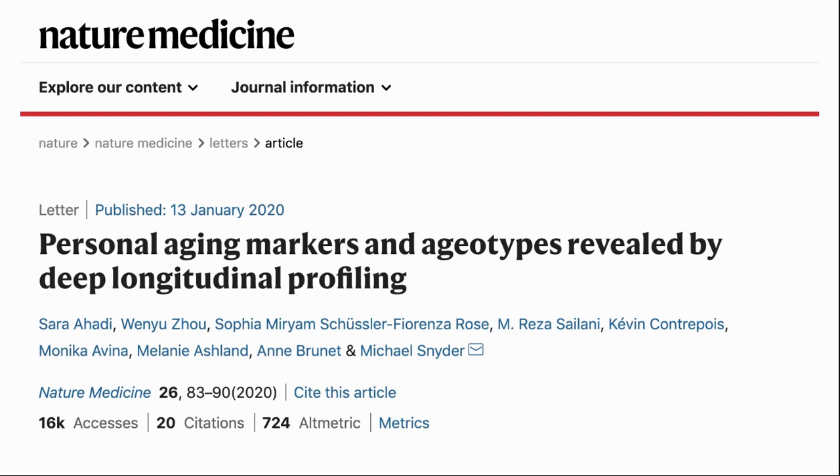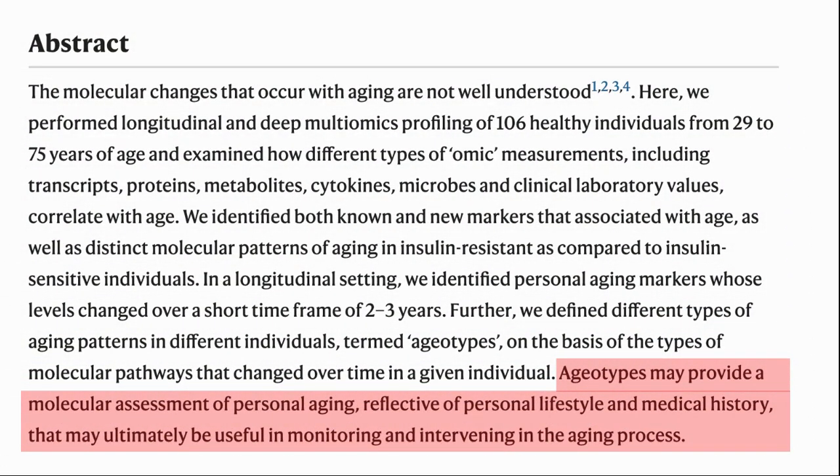The paper was published earlier this year in Nature Medicine and is entitled 'Personal Aging Markers and the Ageotype Revealed by Deep Longitudinal Profiling.' The study tracked 106 healthy individuals aged between 29 and 75, taking blood and biological samples to investigate each person at a deep molecular level. They carried out tests at least five times over two years, with Dr. Snyder even taking part as a subject of his own research. Researchers discovered four ageotypes wherein different markers changed over time — involving the immune system, kidney, liver, or the metabolic level. Ageotypes may provide a molecular assessment of personal aging reflective of personal lifestyle and medical history, potentially useful in monitoring and intervening in the aging process.